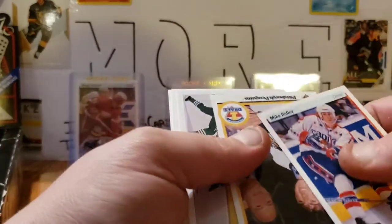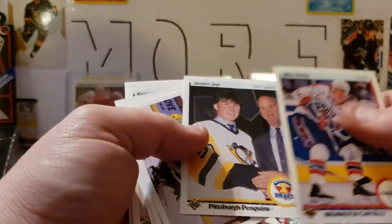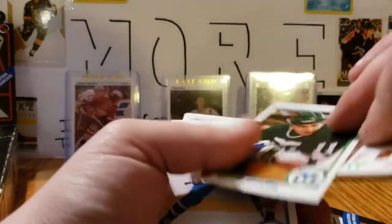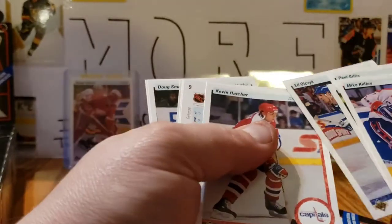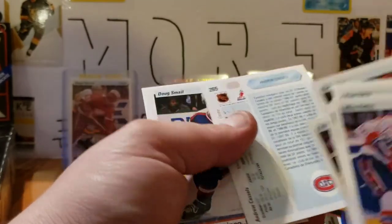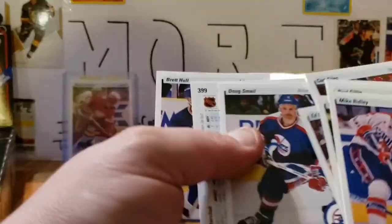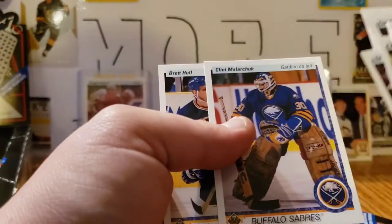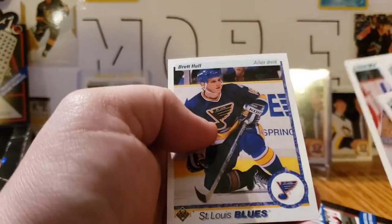Mike Ridley, Jagr in French — so that's cool, we'll be adding that to the stack over there. Kevin Dineen, Paul Gillis, Ed Olczyk, Kevin Hatcher, Kurt Giles, Rob Rouse, Andrew Cassels Star Rookie, Doug Smail, Clint Malarchuk, Brett Hull. If you don't know, you don't know — if you do, you do.